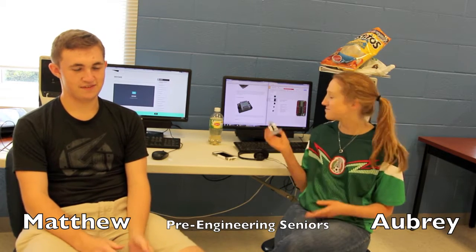My name's Aubrey and for my senior mastery, I'm studying the attributes of robotics. So I'm studying pneumatics, mechanics, wireless control, and programming.